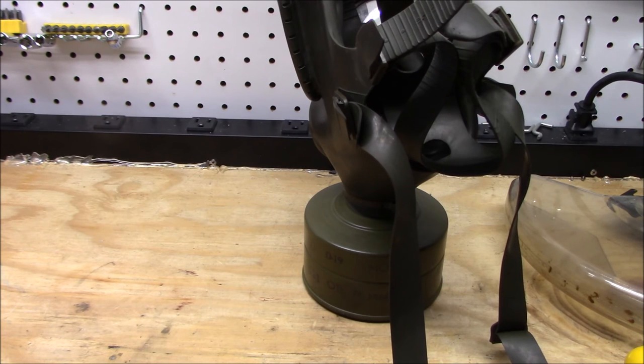You can also get the drinking tubes and buy bulk amounts of them. They're probably one of the most recently released gas masks available.